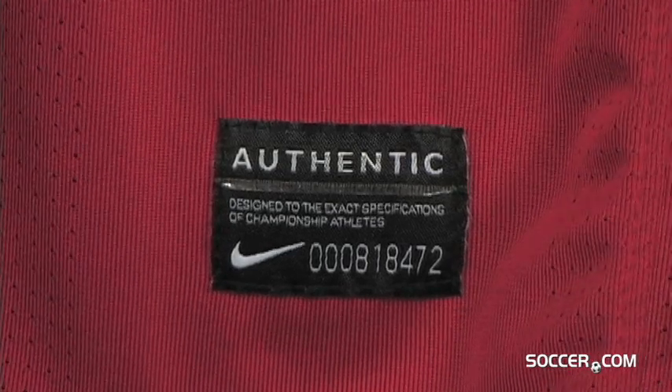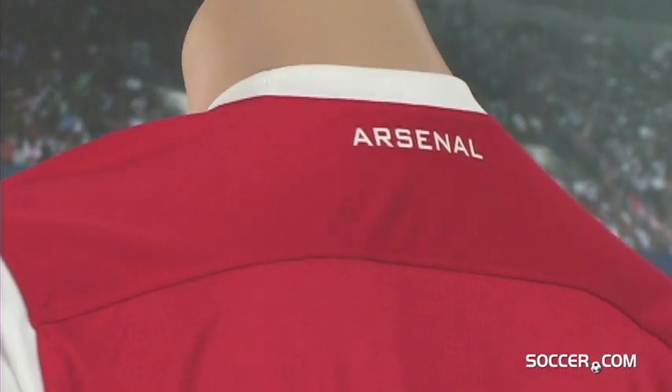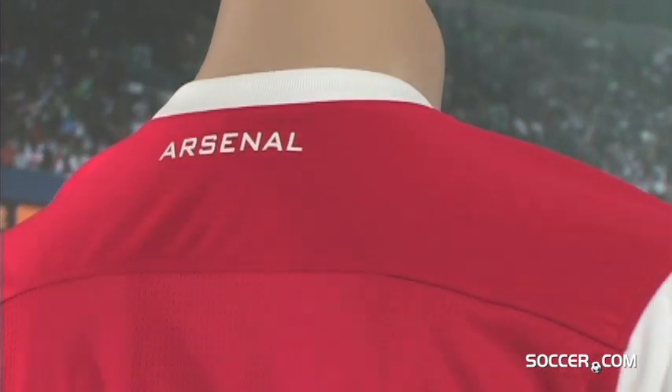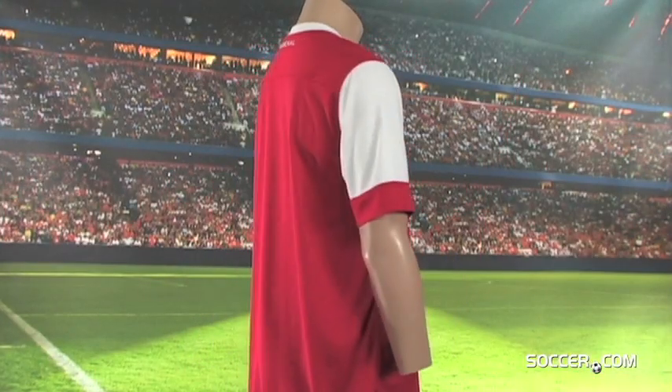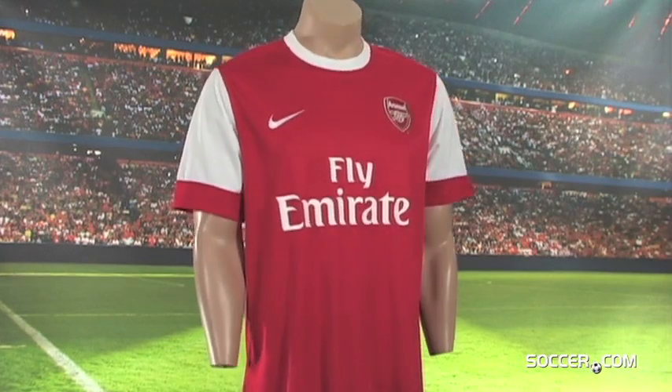An authentic tag with a personal serial number assures you that this jersey is designed specifically for the Gunners. Get the official Arsenal home jersey for 2010-2011, available now at Soccer.com.